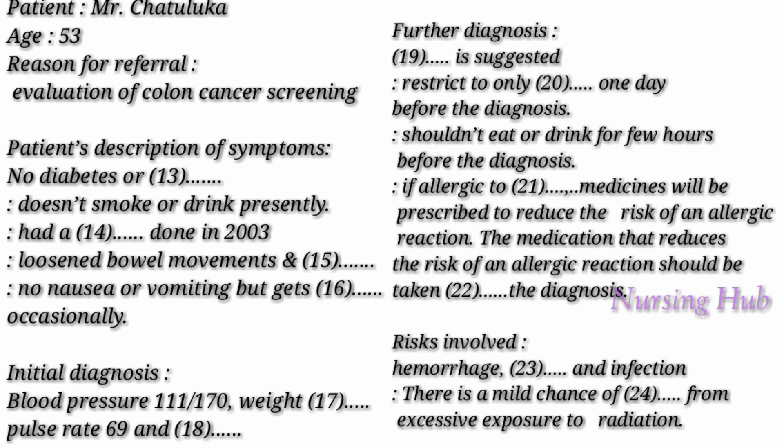Extract 2, questions 13 to 24. You hear a physician talking to a patient called Mr. Chattaluca. For questions 13 to 24, complete the following notes with a word or short phrase. You now have 30 seconds to look at the notes.